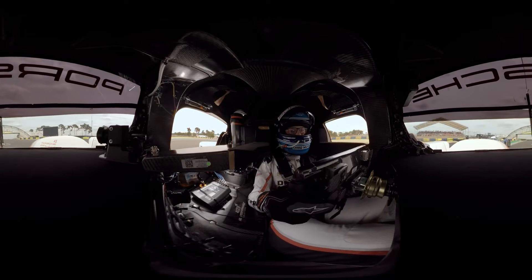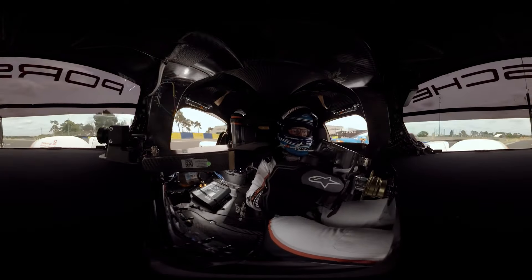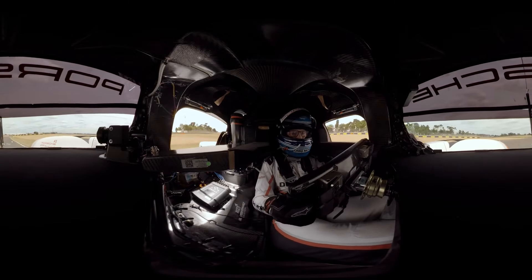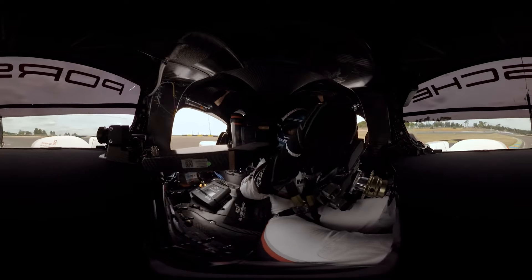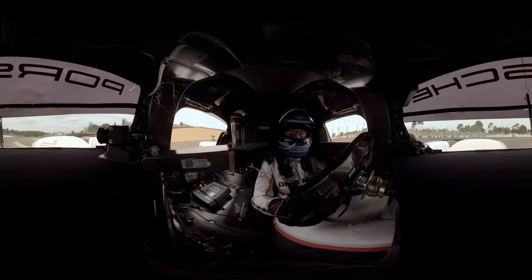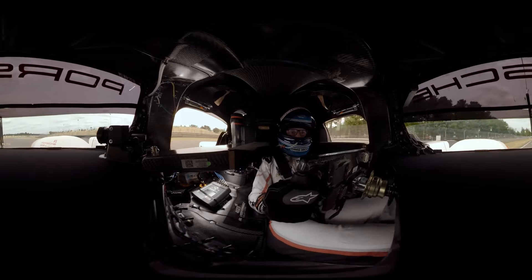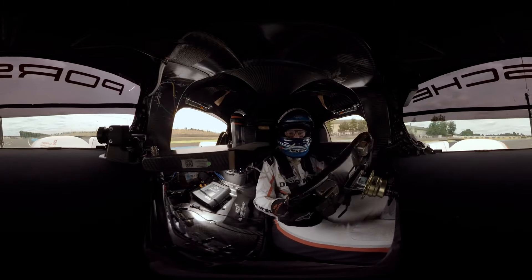Now we are just going through the Dunlop Bridge into the Esses — a very fast corner, very fast section of the circuit. Also quite difficult because you have a lot of tarmac changes on the ground. Now entering Terre Rouge, a really fast corner in 5th gear.